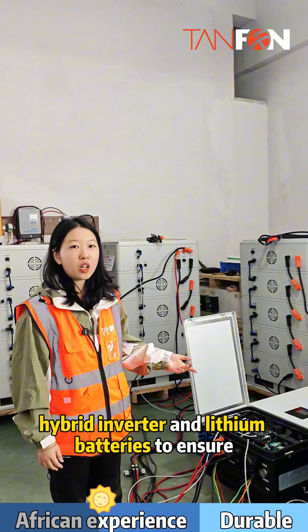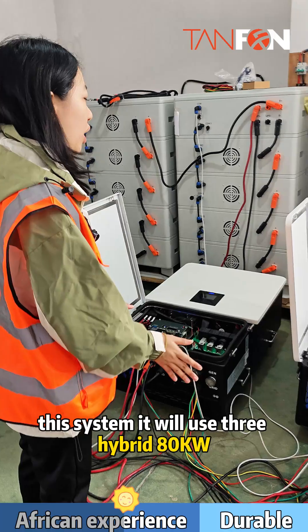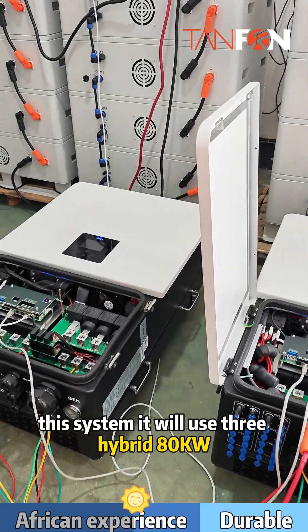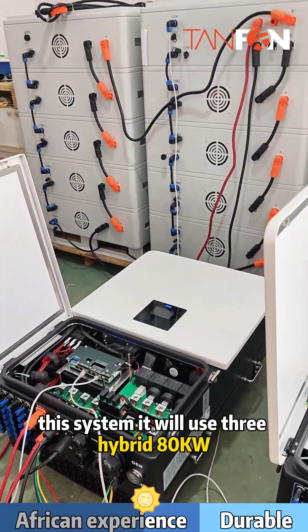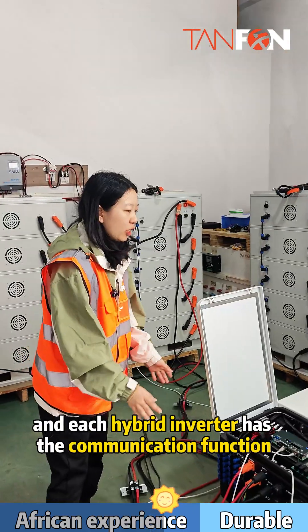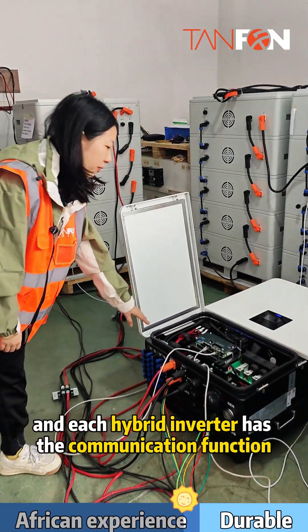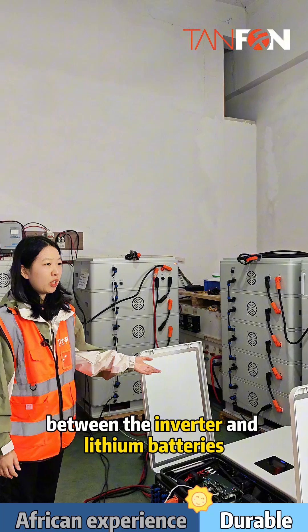To ensure you receive the high quality products, this system will use three 18 kilowatt hybrid inverters in parallel connection, and each hybrid inverter has a communication function between the inverter and lithium battery.